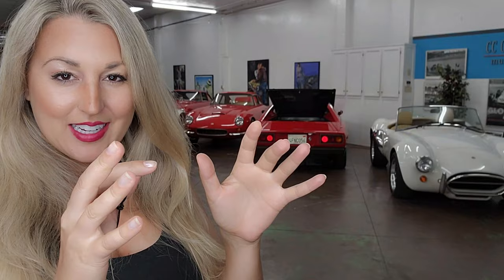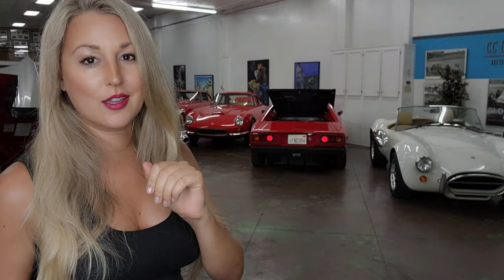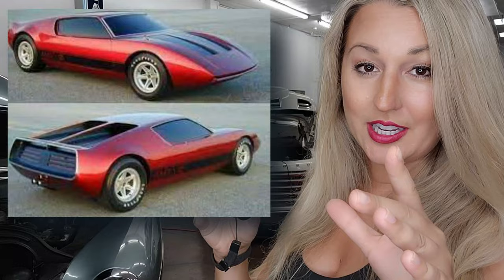With the Javelin's lackluster sales, the execs at AMC said, let's sport up our image a little bit more — we need to add a high-performance mid-engine supercar to our lineup. First, they showcased the AMX-2, which was heavily influenced by the De Tomaso Mangusta.